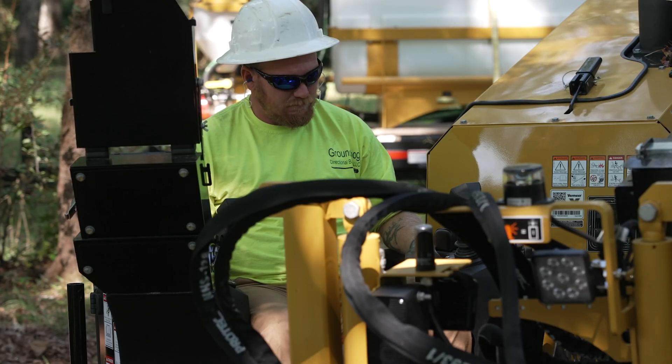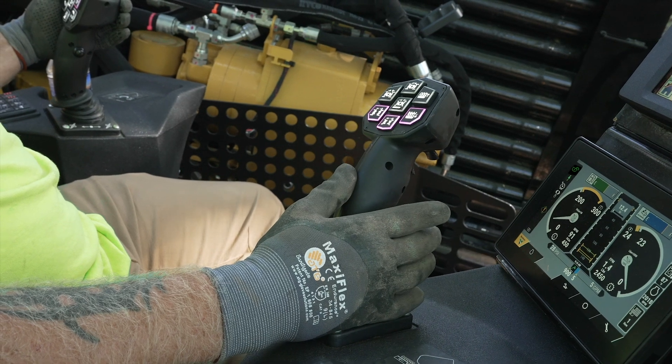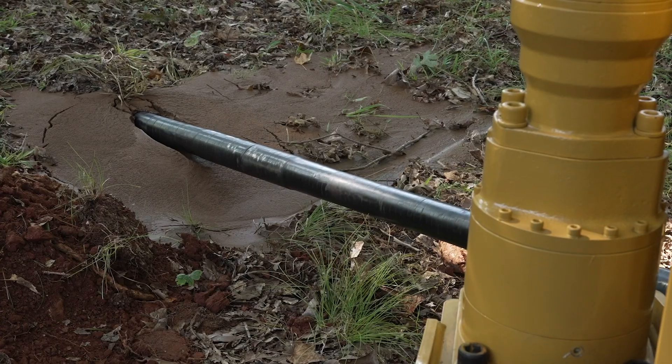Customers are the inspiration for this new D24 horizontal directional drill — it all goes back to listening to what they need in the field. The D24 has innovative technology that helps you maximize your job site productivity. The D24 brings enhancements from its predecessor, the D23x30 S3, with next-gen technology, automated features, and machine improvements. Let's jump in and discuss these enhancements further.